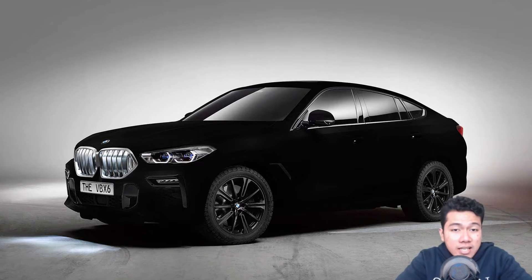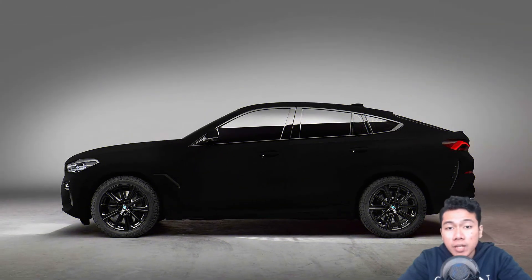The third-generation X6 has a similar look to the previous models, taking the X5's general appearance and applying a sloping, coupe-like roofline to the back.